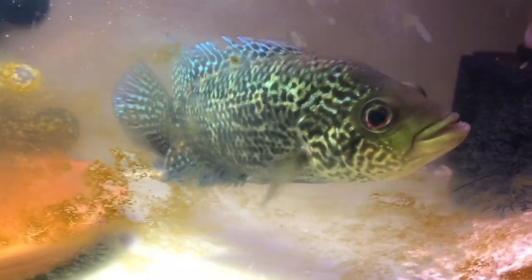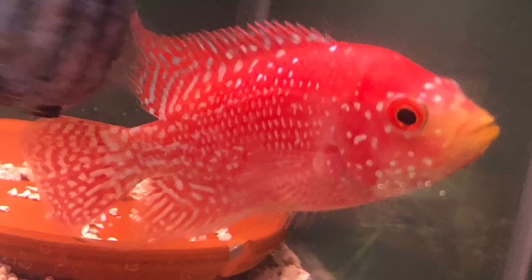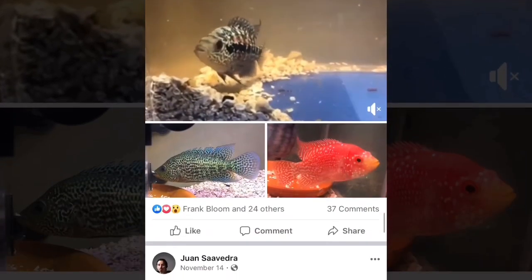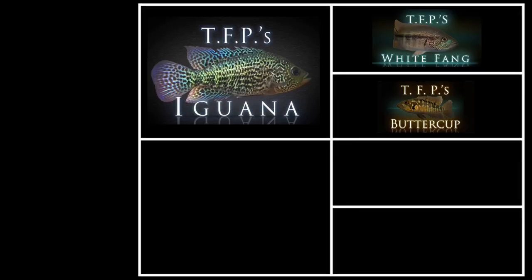Today in this video we're going to focus on TFP's Iguana and the female that I have bred him to. So far I've bred him to two females: TFP's Red Girl and TFP's Tiger Mom. If you follow me on Facebook you've seen who TFP's Tiger Mom is. If you want to know what she looks like before episode number seven, you can go to my Facebook page, friend me there, and scroll down to see who TFP's Tiger Mom is.